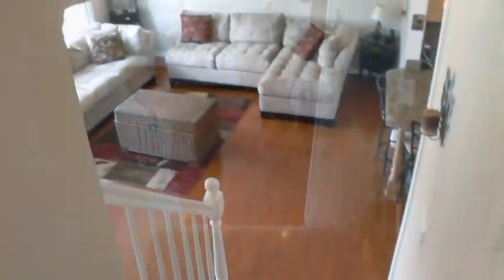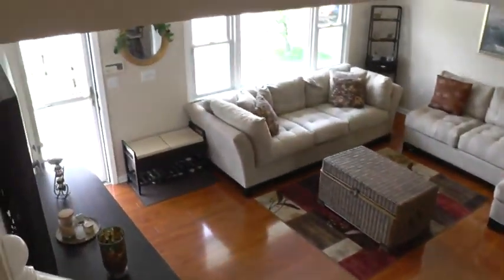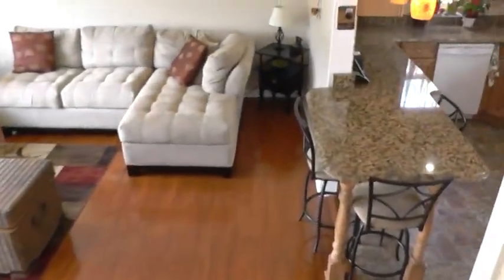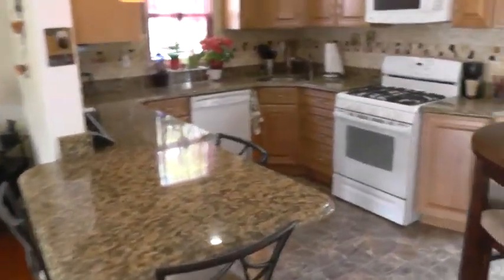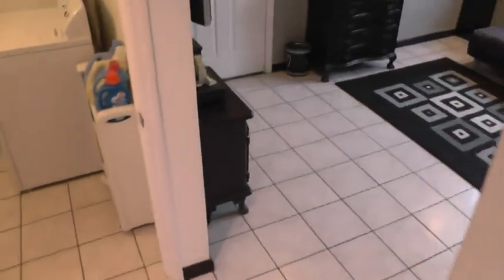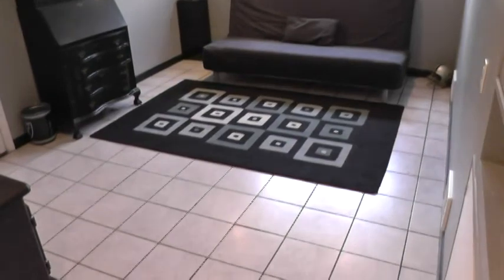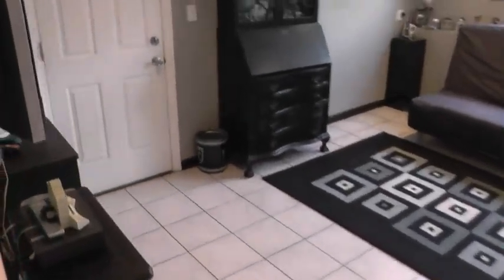Let's head down to the lower level. As you head down you get another view of that fantastic living room space. The lower finished level could be used for a variety of rooms — den, office, gym, kids' playroom, man cave if he's allowed to have one.